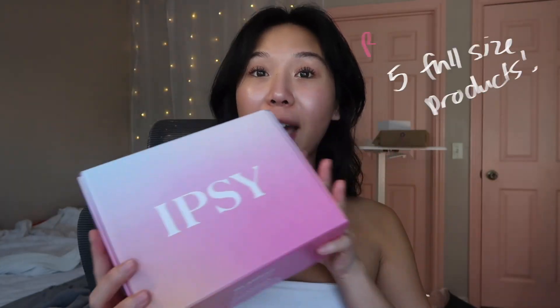If you guys didn't know, Ipsy gives you five sample size products, BoxyCharm gives you five full size products, and then the Icon Box is every quarter and it gives you eight full size products.